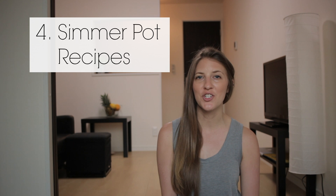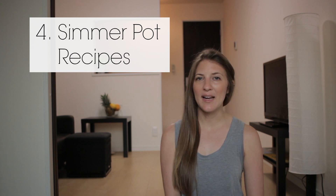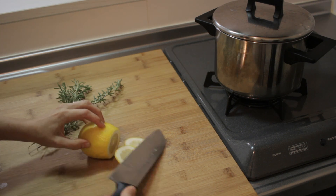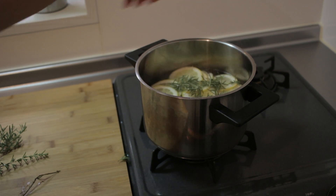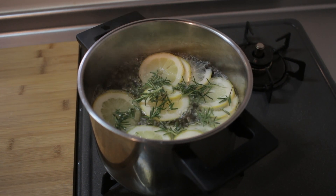This next thing I don't do as often as the first three, but it's worth a mention: simmering some fruits, herbs, or spices on the stove. This is usually something I do when I have some extra lemon or orange that I want to use rather than throwing away. As with everything we've talked about today, there are so many different combinations you can try. For this example I'm going to show you with some lemon and fresh rosemary — simply slice the lemon, break off the rosemary leaves, put them into the pot of boiling water, and you're done. You can let it simmer for as long as you want and the steam will fill your house with a beautiful aroma.